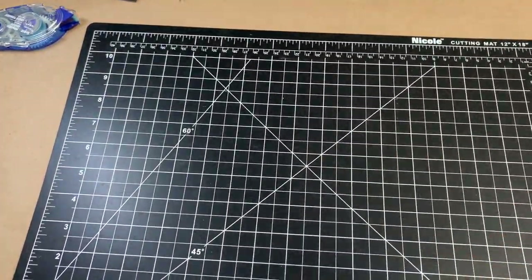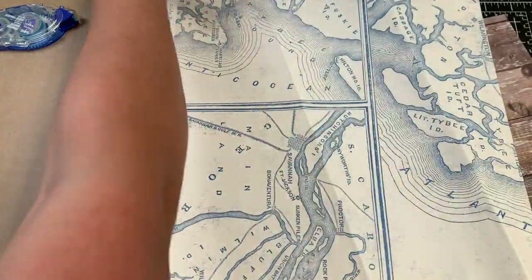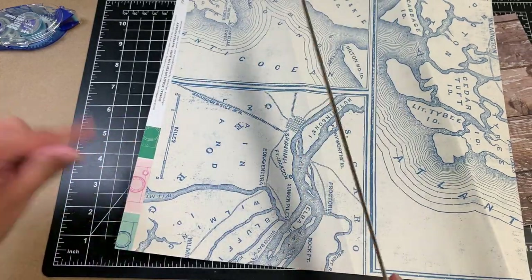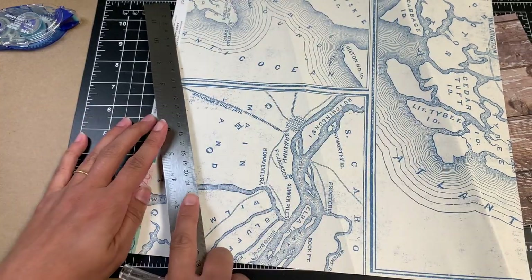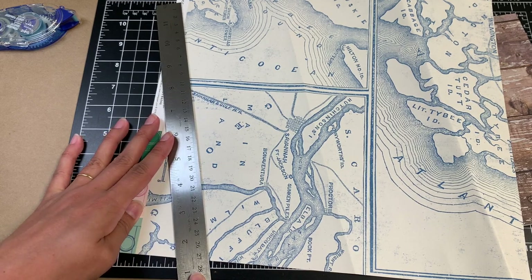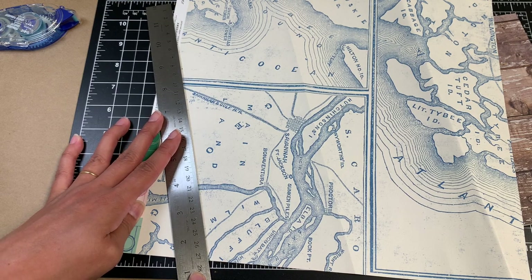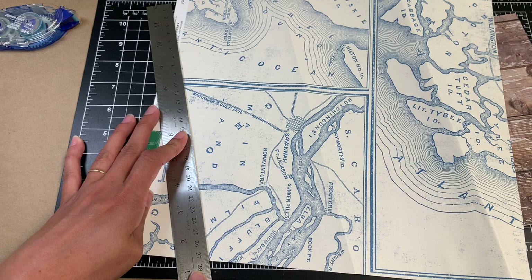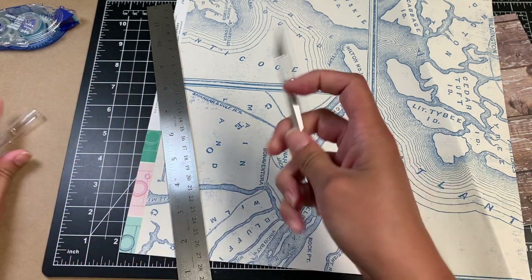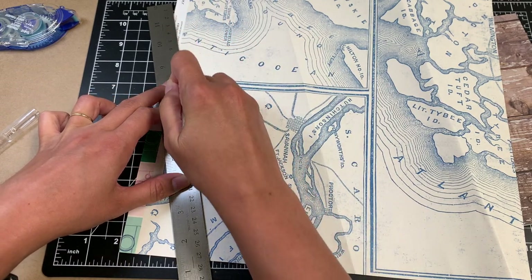I have my cutting mat — I bought this from AC Moore before it shut down and broke my heart. Everything was like 70% off and I kept going back as the discounts got steeper and steeper. I had a blast spending money and ended up getting so many things I had been wanting for a while but never got around to, including this big giant mat.